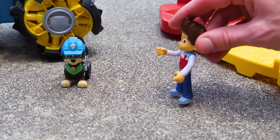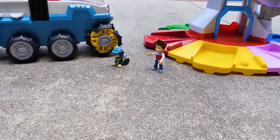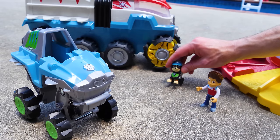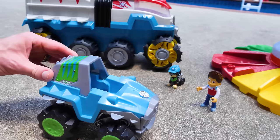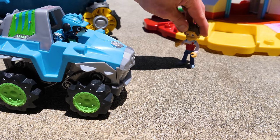Awesome vehicles, Rex. But what are you going to drive? Leave that to me. Whoa, cool ride. But how are you going to get up there? I'll show you. Watch this. Wow, Rex. That's awesome, Rex!